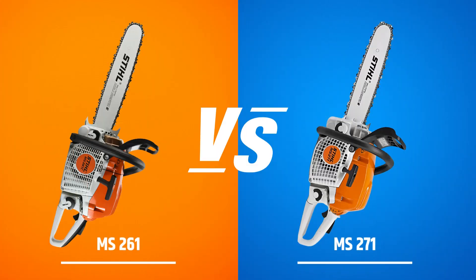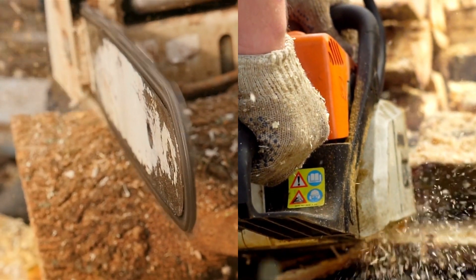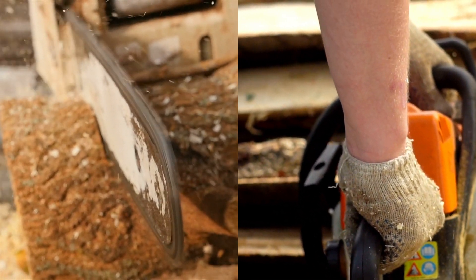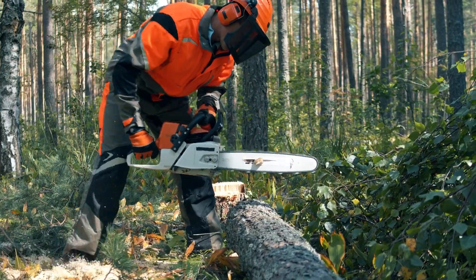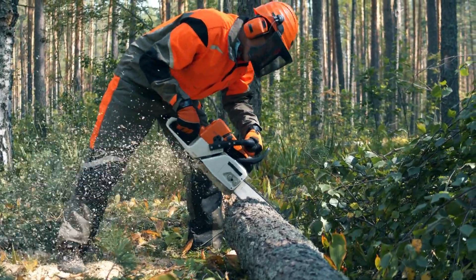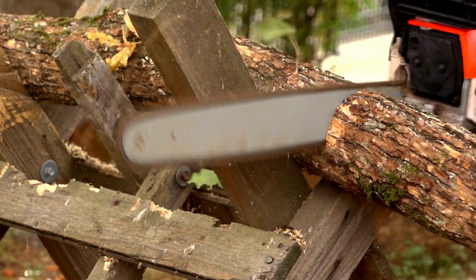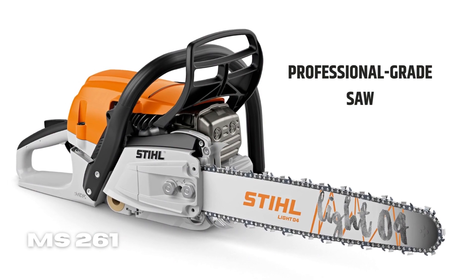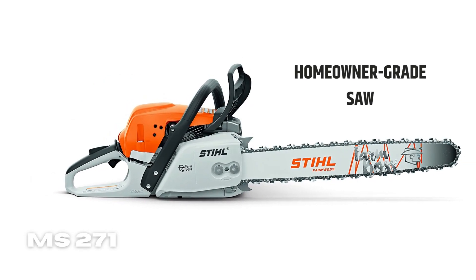Still 261 vs. Still 271 — which one is better for you? The engines of the Still 261 and 271 are identical. The catch, though, is the size and power. As a result, the Still 261 is actually more competent in handling thick forests. Furthermore, the Still 261 is somewhat lighter than the Still 271, making it simpler to operate in the woods. When using the Still 271, however, firewood processing is rather rapid. In summary, if you want a professional-grade saw, the Still 261 is the one to choose. The Still 271 is recommended for homeowner grade.